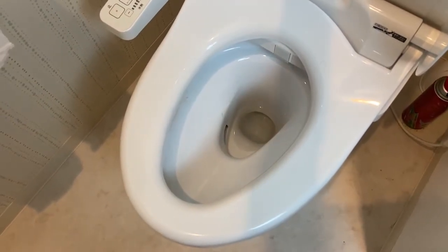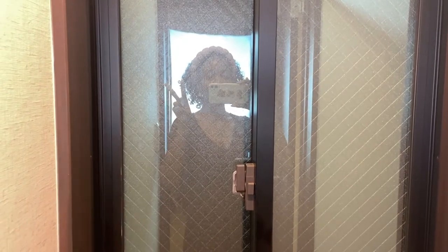The water level is not as high as in some western countries. There's also a window in here with frosted glass.